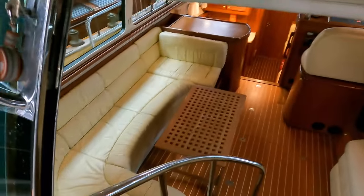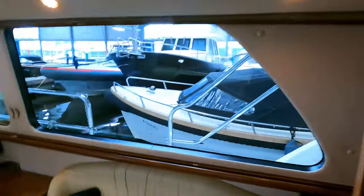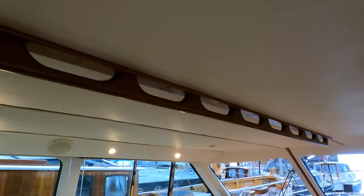Descending down into the saloon, we find a seating area over to port with another seating area over to starboard. Note also the grab rails on the overhead, which again is a sign that this boat really is designed to be operated all year round.